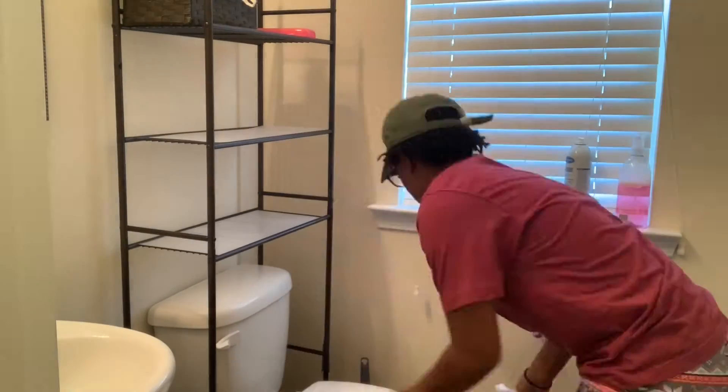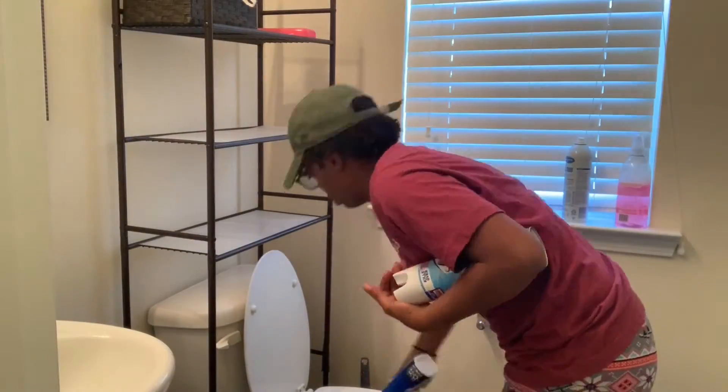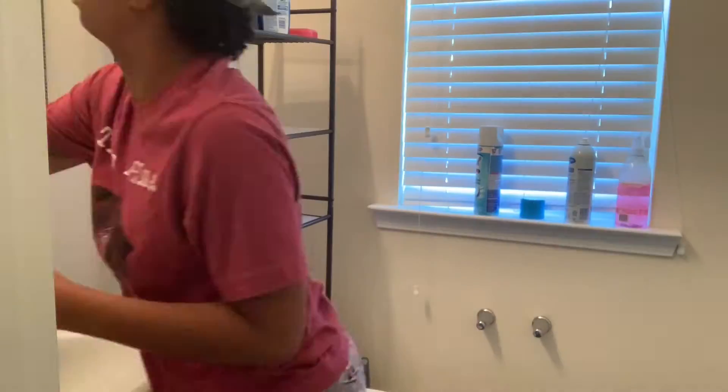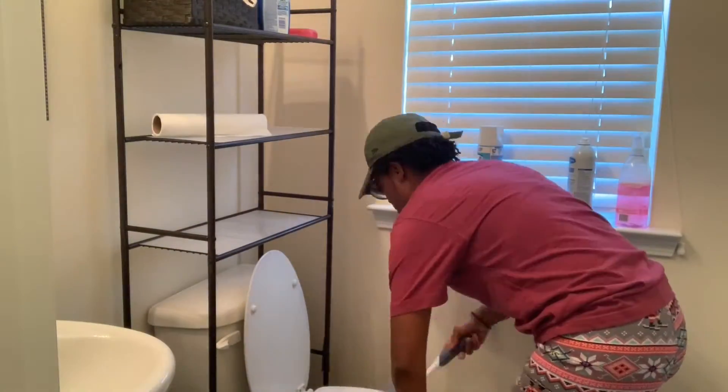So I went ahead and tidied up the living room. Now I'm hitting that downstairs bathroom — this is where guests come and my younger son uses this bathroom a lot. I just try and make sure that it is clean, sanitized, and ready for people whenever they need to use it.